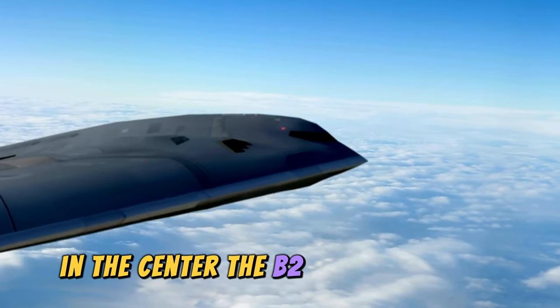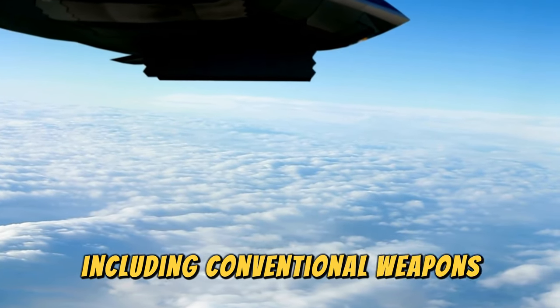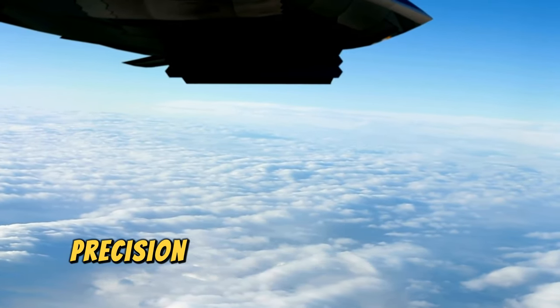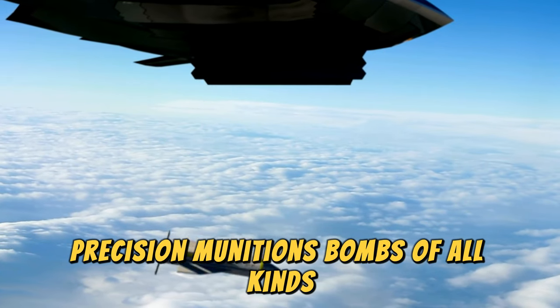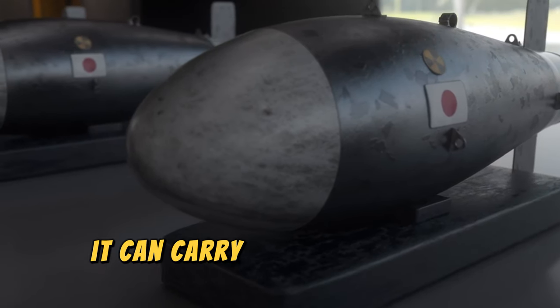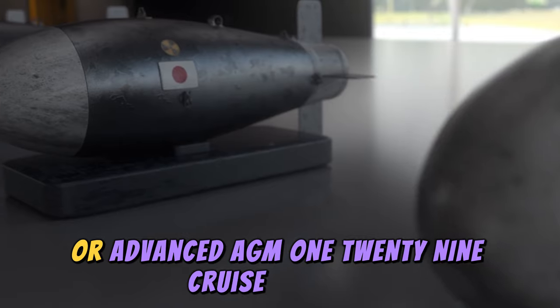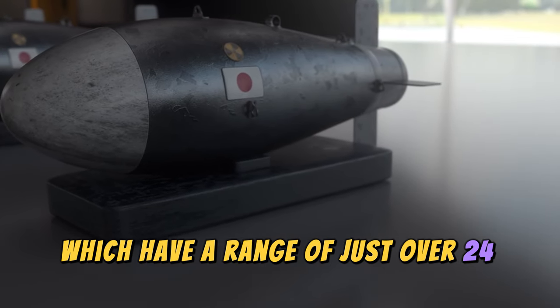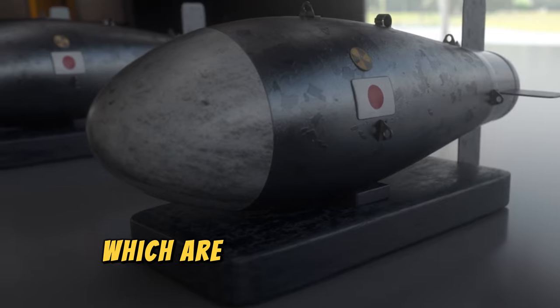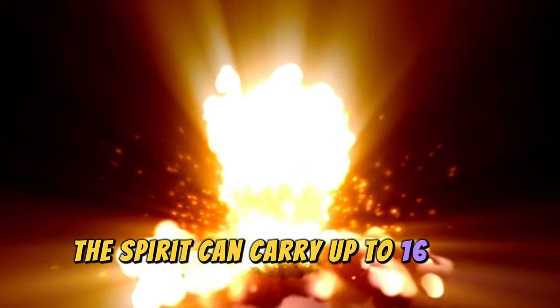The aircraft carries all its weapons internally and is equipped with two separate weapons bays. The B2 can carry up to 20 tons of weapons, including conventional air-to-surface missiles, precision munitions, bombs of all kinds, maritime weapons, and nuclear weapons. For example, it can carry up to 16 satellite-guided JASSM missiles or advanced AGM-129 cruise missiles with a range of over 2,400 kilometers, as well as B61-11 bombs — earth-penetrating nuclear weapons for use against deeply buried targets.